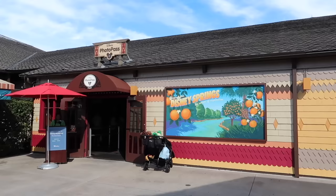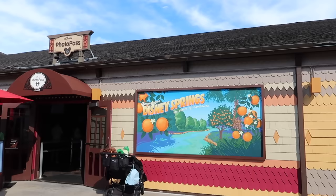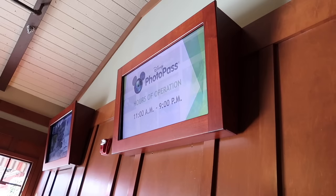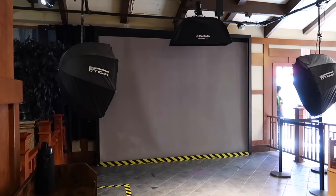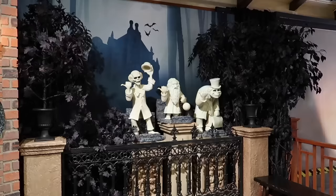Nearly every one of my Disney Springs update videos seasonally I bring you over to the PhotoPass studio to show you what the new backdrops are. Recently we did fall, but now they have brand new ones for Halloween and a new Haunted Mansion one. I see some we already saw in September, but there's at least a new Haunted Mansion one and maybe more. They'll usually have you do two photo shoots — one with a green screen, different backdrops that you don't know until after.